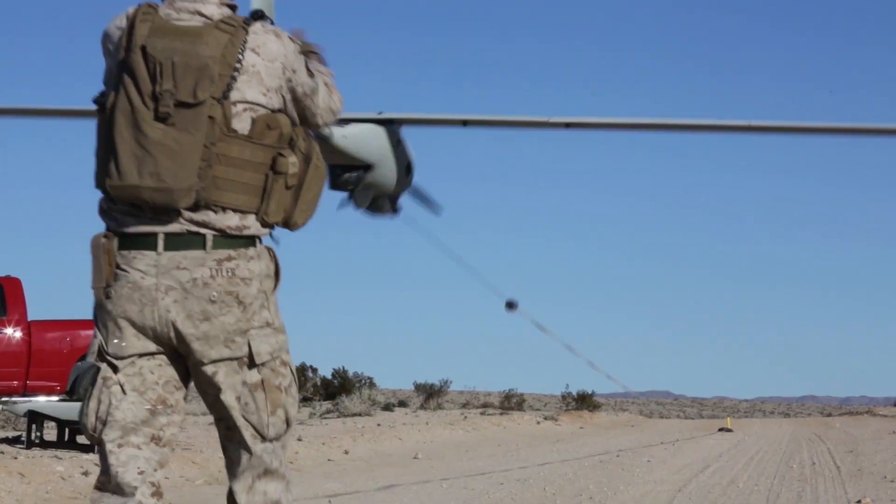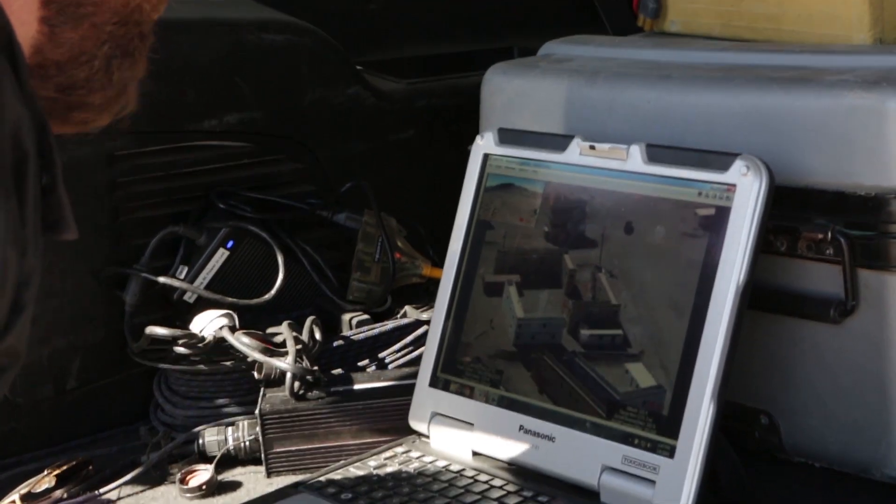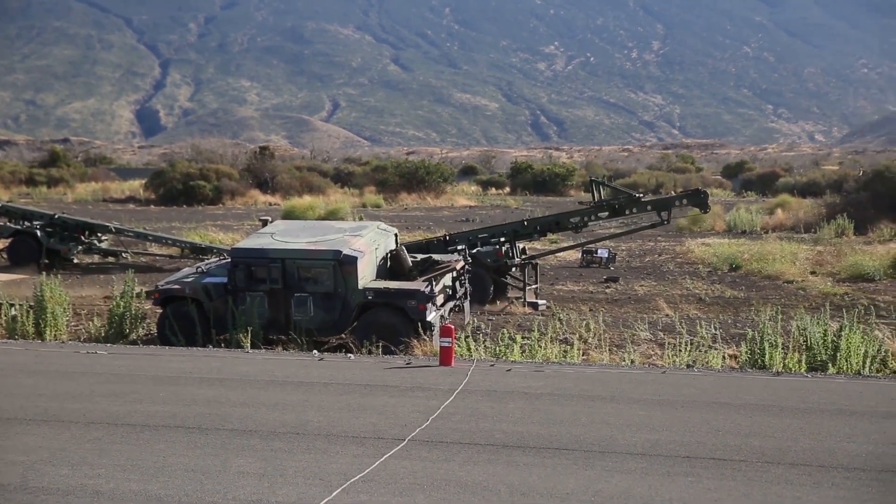A UAV that the Marines use, when it's recharged on batteries, can fly for maybe one to four hours. But if you fuel that with hydrogen and a hydrogen fuel cell, that same UAV can fly for eight to sixteen hours.